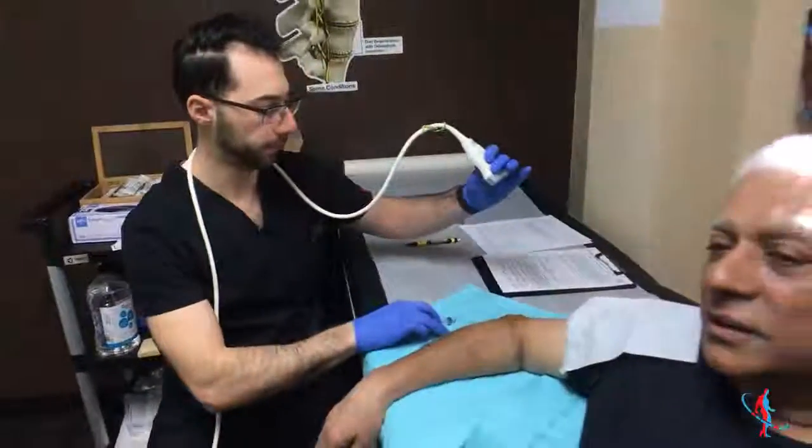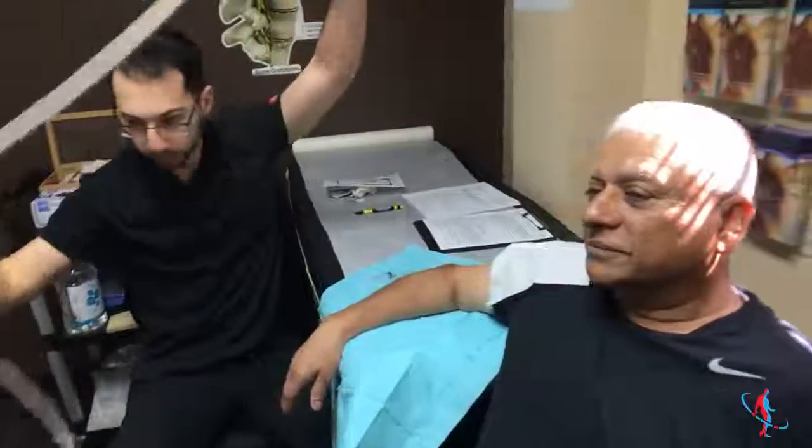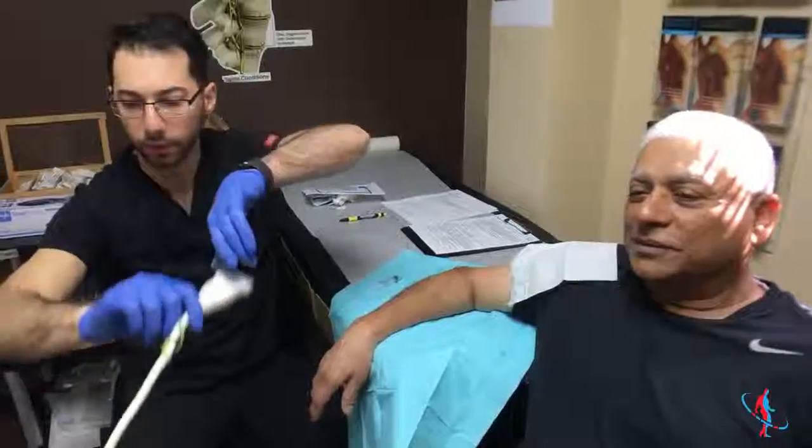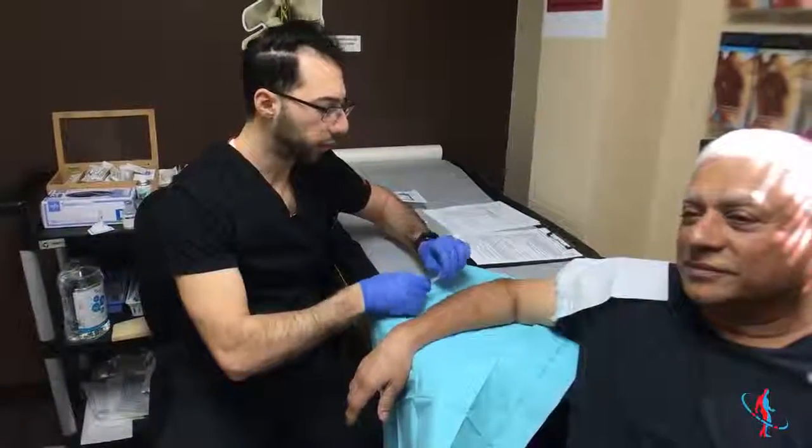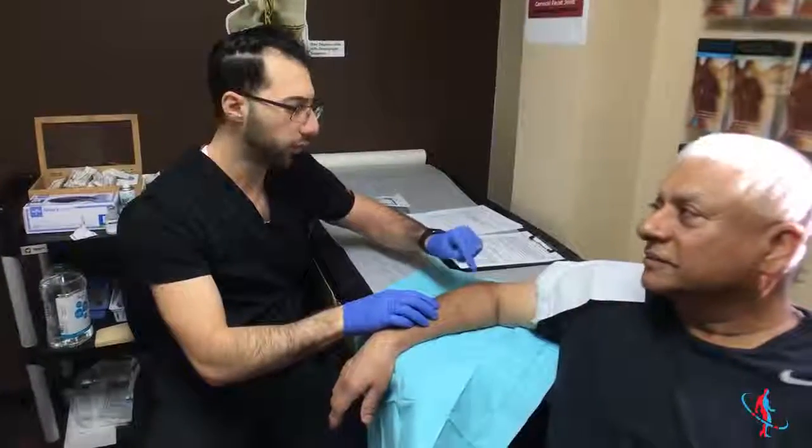That's it — how do you feel? Pretty painless. Yes, it's very superficial, going right above that tendon. You can already feel it when we touch that area.